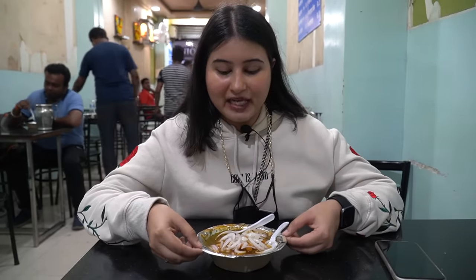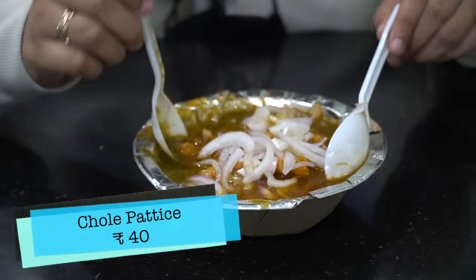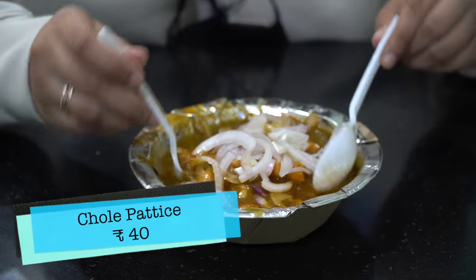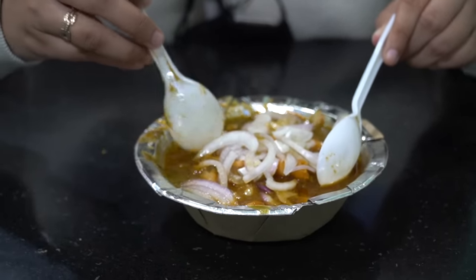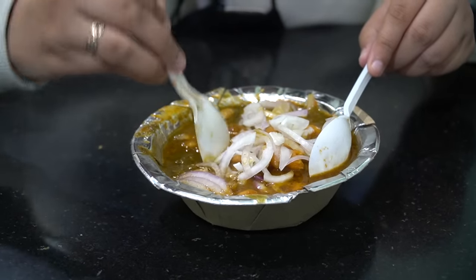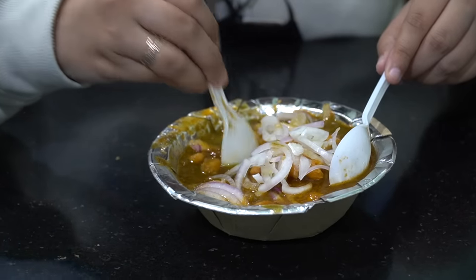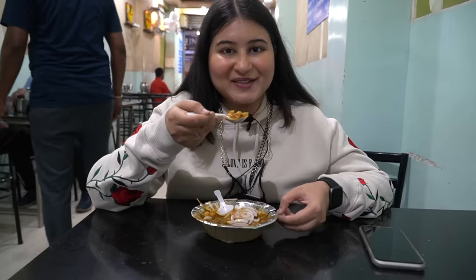Today's place is Mahadev Patas. This place is very popular — it's 43 years old. Here you will find samosa, patas and chole. I have taken patas and chole. Let me show you. It's a very simple preparation: patas, a little chole, onions and two chutneys. This patas was very crispy when it was made. Let's take the first bite.